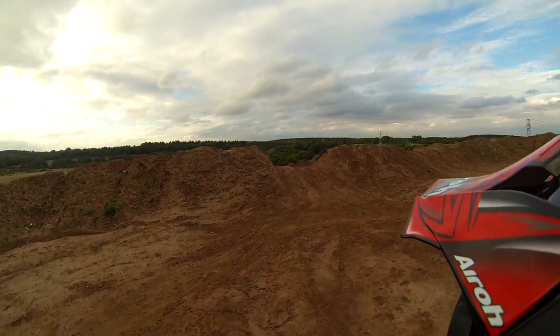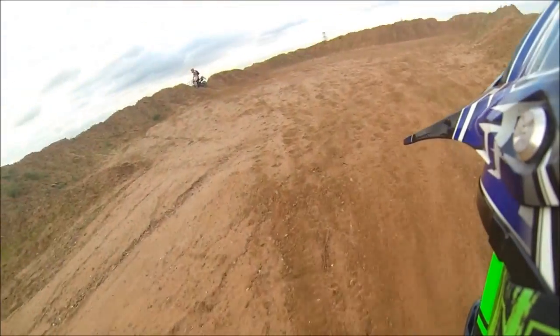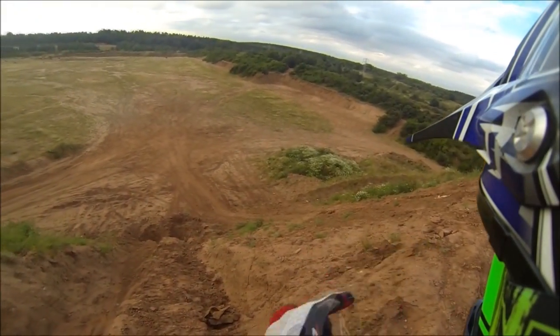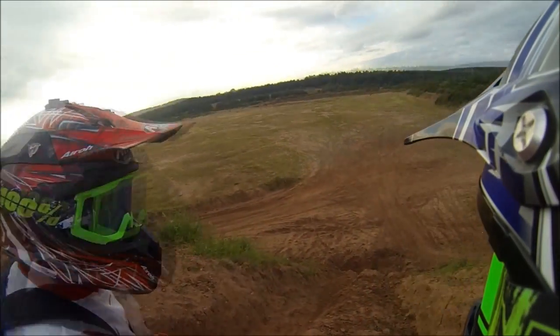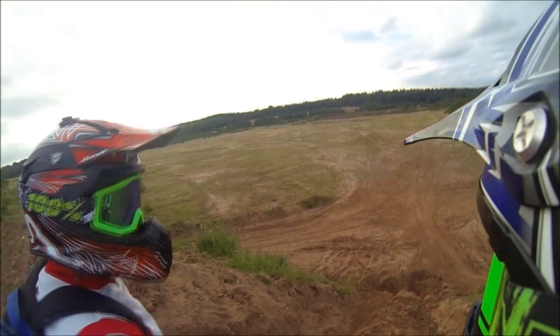We're at the top of the hill now. Let's have a look - they've wrecked the hill! We've actually ruined it. Look at this one though - that's even steeper. We've got no chance. Well, let's see. I can't believe they wrecked it - who's done that?